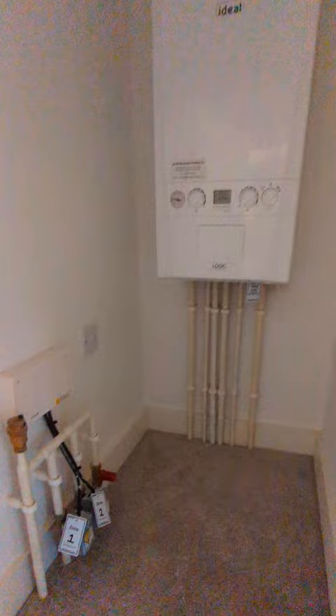Back on the landing, there is a cupboard over the stairs which houses the boiler. I think if you put some shelves in there it would be a perfect space for your towels, bed linen and all that sort of thing.